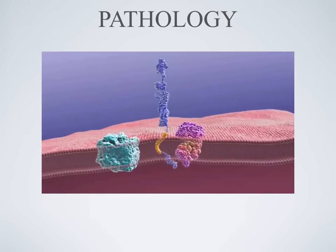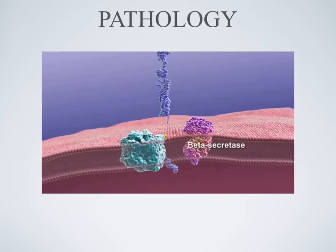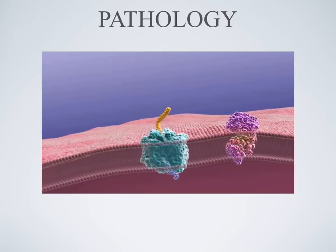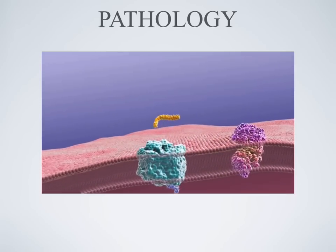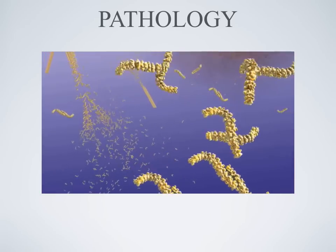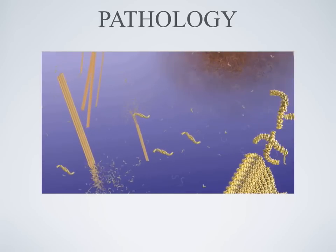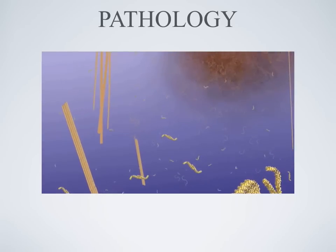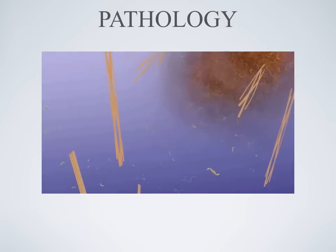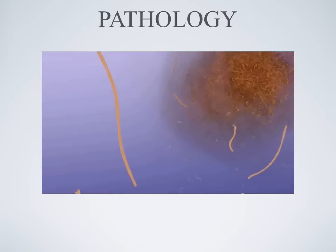In Alzheimer's disease, the first cut is made most often by another enzyme, beta secretase. That, combined with the cut made by gamma secretase, results in the release of short fragments of APP called beta amyloid. When these fragments clump together, they become toxic and interfere with the function of neurons. As more fragments are added, these oligomers increase in size and become insoluble, eventually forming beta amyloid plaques.